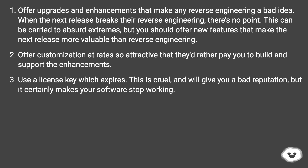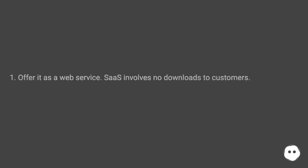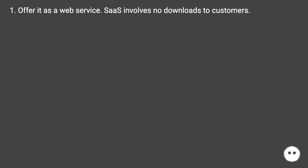Offer customization at rates so attractive that they'd rather pay you to build and support the enhancements. Use a license key which expires — this is cruel and will give you a bad reputation, but it certainly makes your software stop working. Offer it as a web service; SaaS involves no downloads to customers.